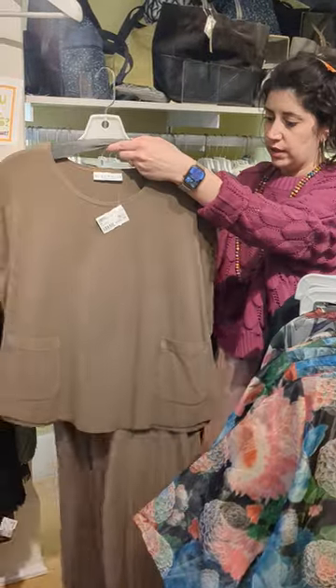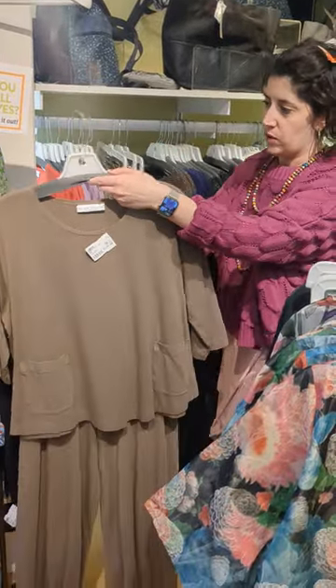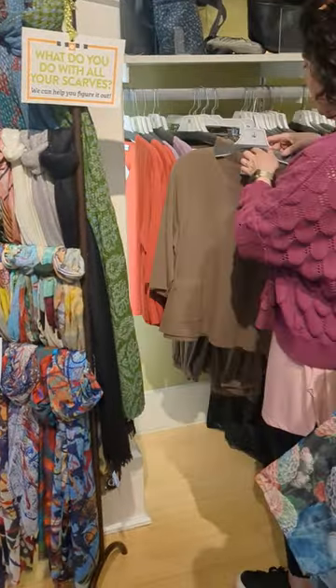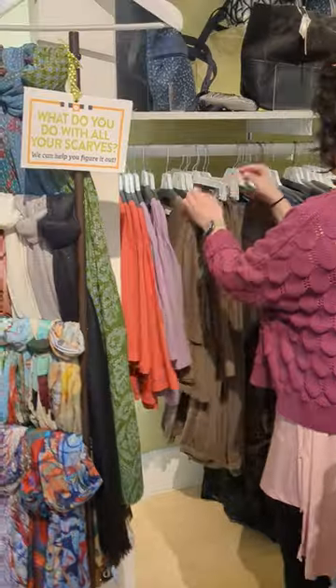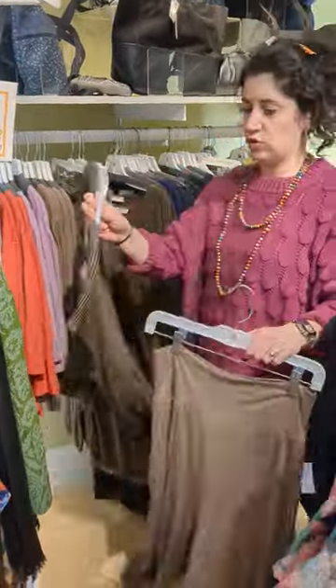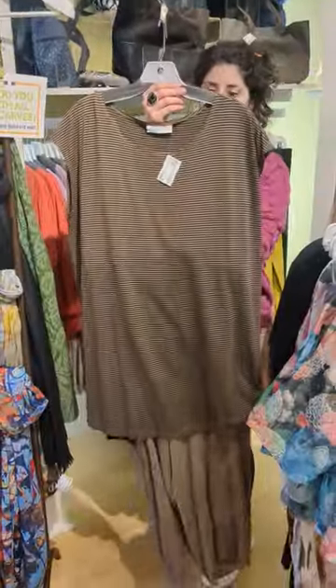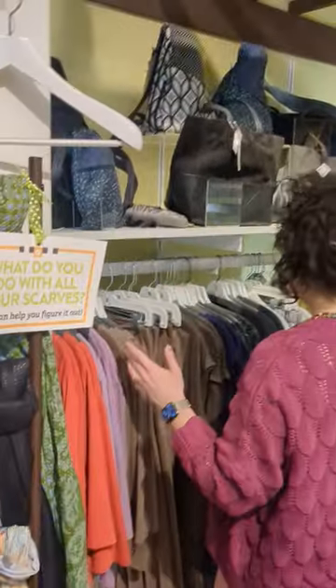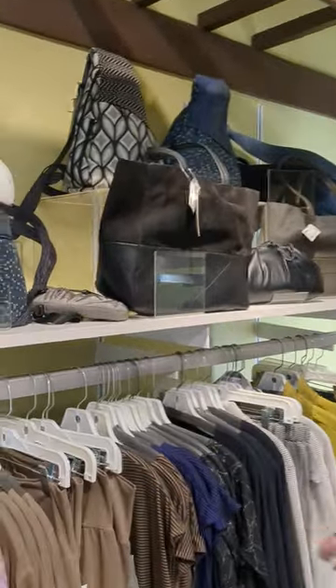You can do tonal if you wanted and then pop a beautiful scarf with it — check out our scarf tab on the website. Also, if you liked this brown, you could do the brown with the striping, so cute. The striping can also go with leggings.